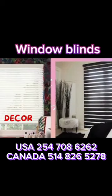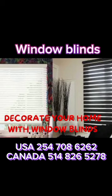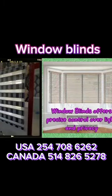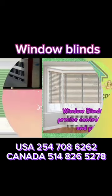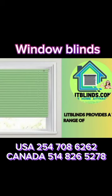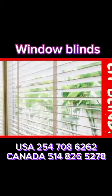One of the key features of window blinds is their ability to regulate the amount of light entering a room. By simply adjusting the slats or panels, users can control the level of natural light, allowing for complete darkness, diffused light, or full exposure to the outside world. This light control not only enhances the ambience of a room but also plays a crucial role in energy efficiency, as it helps to reduce the need for artificial lighting and heating or cooling.